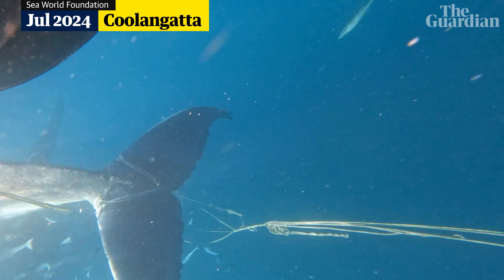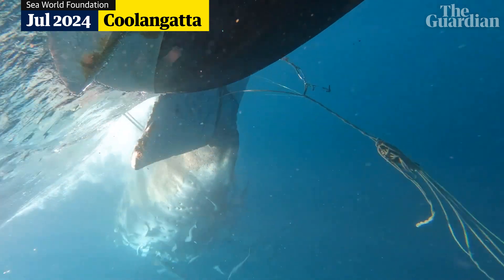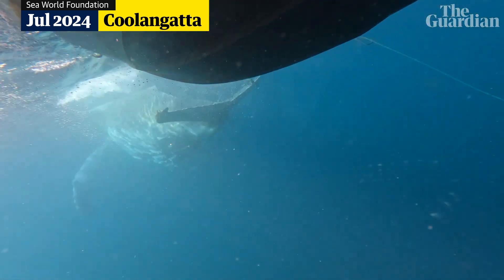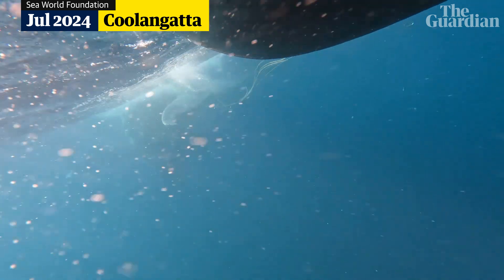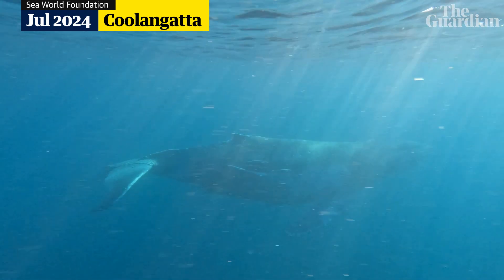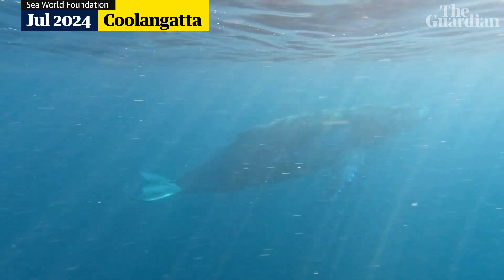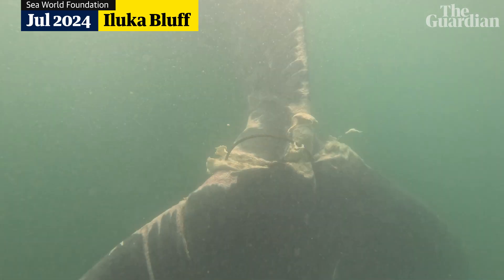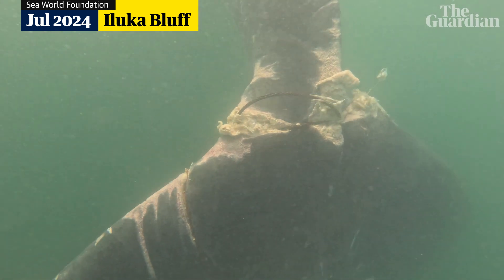We do see some animals that appear to have been entangled for quite a while. You can tell by their body condition — how emaciated they are, by the amount of sea lice gathering on that whale because it's not swimming at normal speeds, and also how deep the entanglement is cutting into the animal's body, whether it be the tail fluke or peduncle.